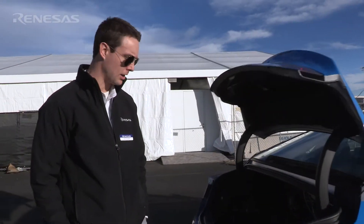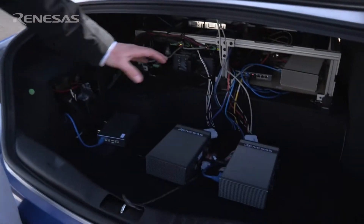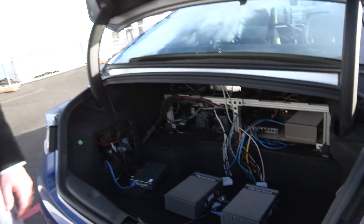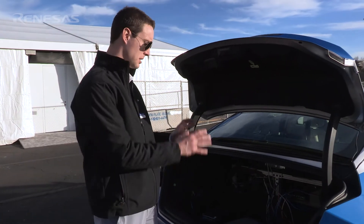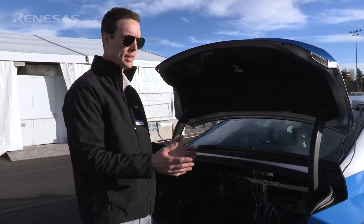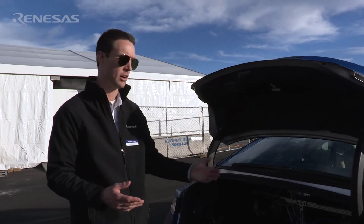Here we can take a look at the hardware that's bringing this autonomous driving system to life. We have two autonomous driving development kits, each running at about 15 watts of processing power. We decided to use two because we wanted to go beyond ASIL-D — specifically ASIL-D with fail operation — to research the requirements for an SAE Level 4 autonomous vehicle where the driver is not required to take over in the event of a hardware failure.